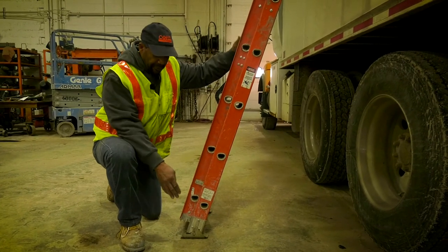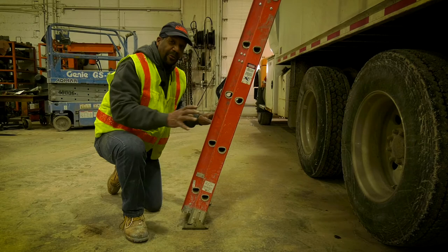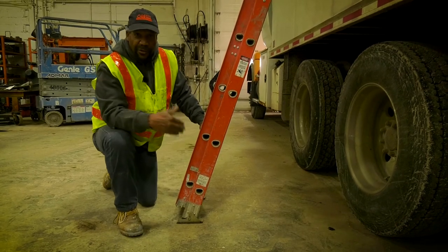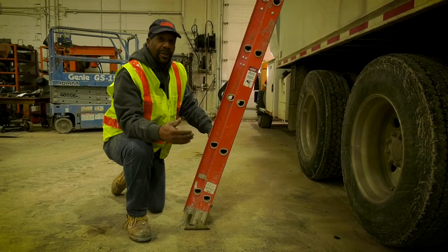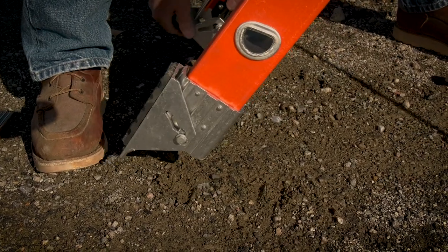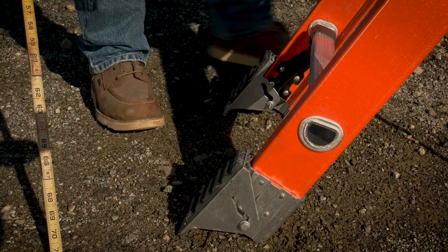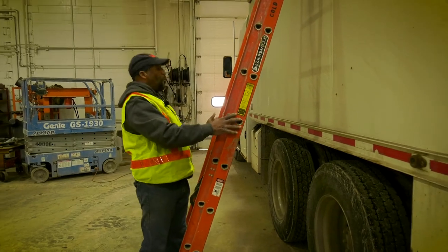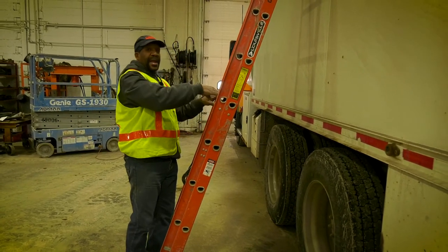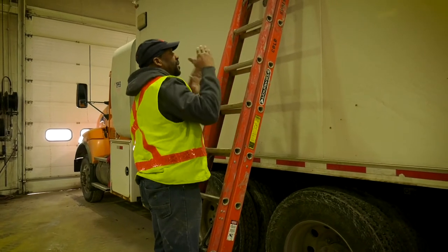The footing on the extension ladder on a flat surface can be straight out because the rubber will stop any sliding or movement. If you're on a slippery surface, gravel, or small stones, you may want to bring the feet up so they can anchor into the dirt or gravel for better leverage. Make sure the ladder is always facing the correct way, with the rungs slanted in and not out, so when stepping on the rungs there is a slight slant going up.